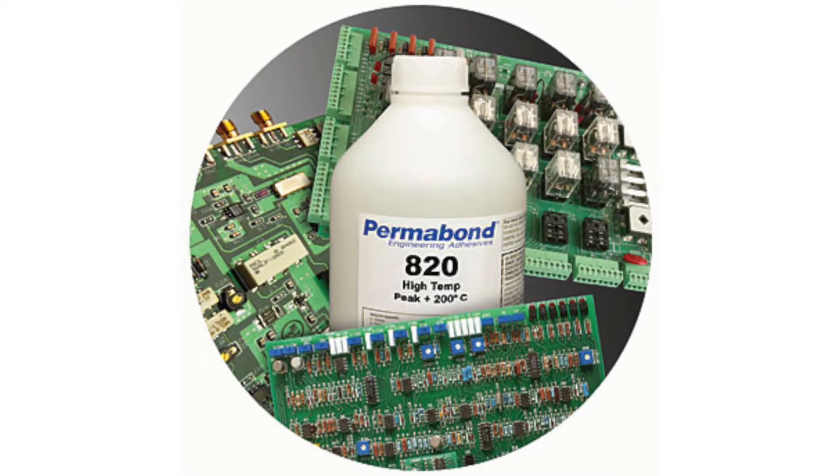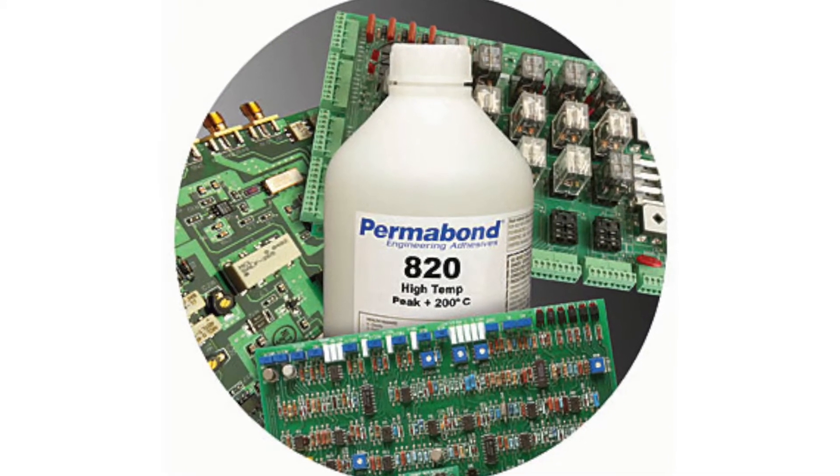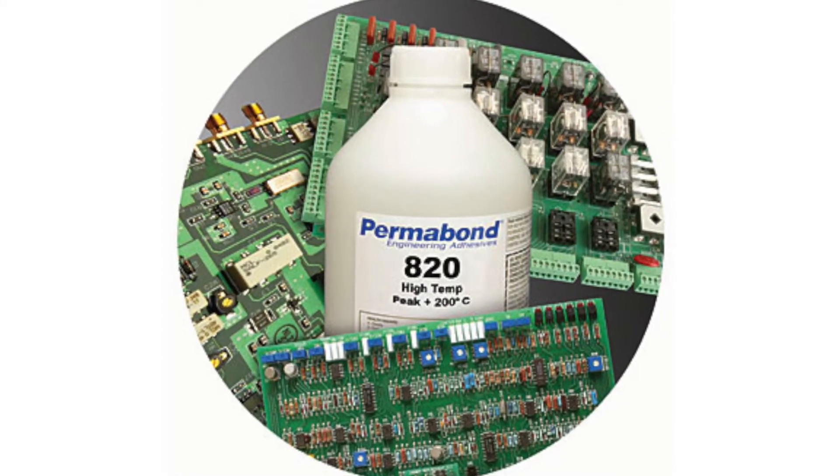With the advent of high temperature lead-free solders, we needed materials to hold parts on circuit boards, so we developed our high temperature CAs that withstand extremely high temperatures of the lead-free wave solders.